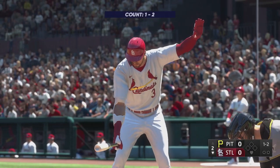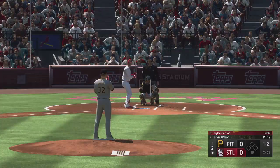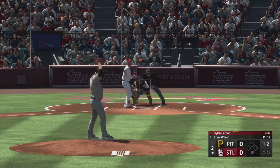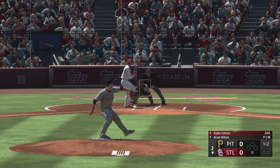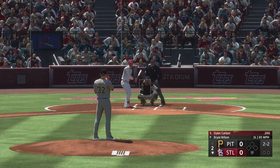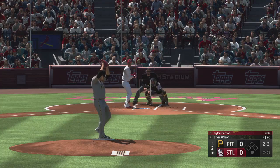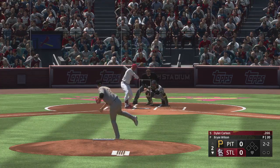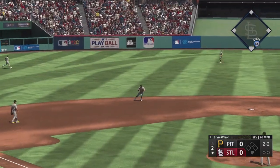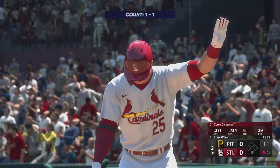Back at Busch Stadium, heading to the bottom of the second. This is Dylan Carlson — he has consistently been one of the best in the sport against lefties, and yet righties give him trouble. The numbers say what they say. Righty to the plate, swing and a ground ball out to short — rolls across the diamond. That's one out at the bottom of the second.